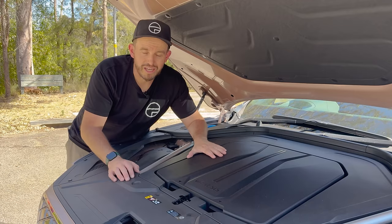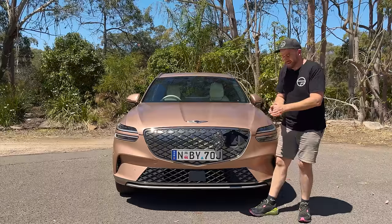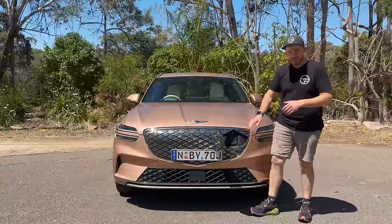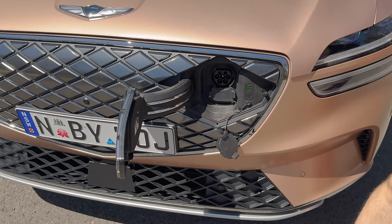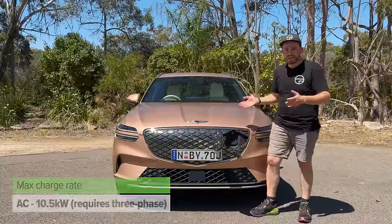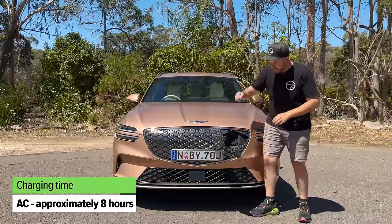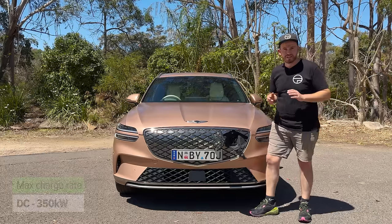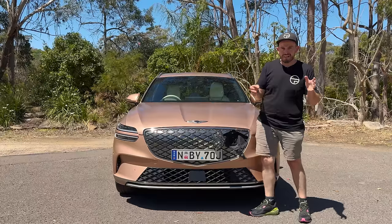Let's talk about the EV and charging. The charge port for the GV70 electrified model is in the grille — it's disguised, which is pretty cool, though I do wonder about the cost of replacing that section after a low-speed front impact. For AC charging, you get up to 10.5 kilowatts, which means you'll need three-phase power at home for the full speed. And if you find a really fast DC charger, this car is capable of up to 350 kilowatt charging.